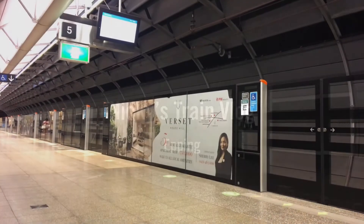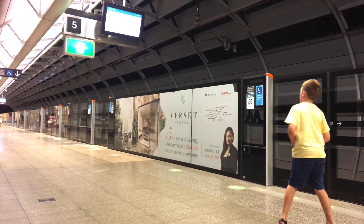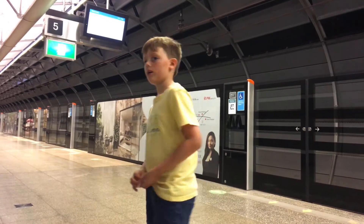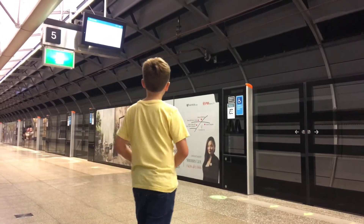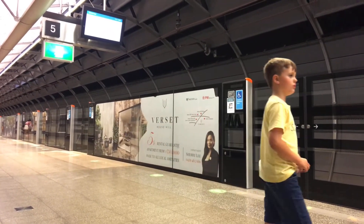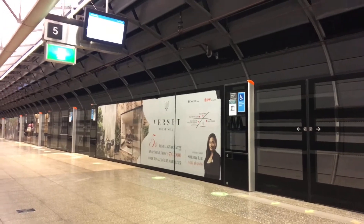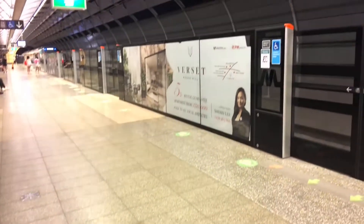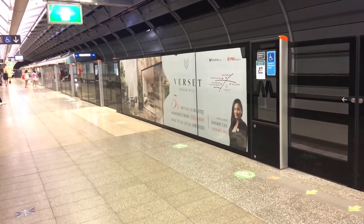Hi guys, this is Nick from Nick Train Vlog, and this is my first time vlogging at the castle service.